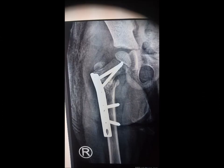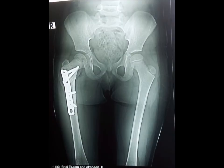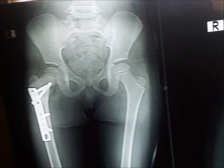Histopathology showed it to be an aneurysmal bone cyst. We performed filling of the space with bone substitute and plate fixation. We applied a hip spica to protect the implant, and after about six months the filling and consolidation of the bone came, and the girl could walk freely without limping and without pain.